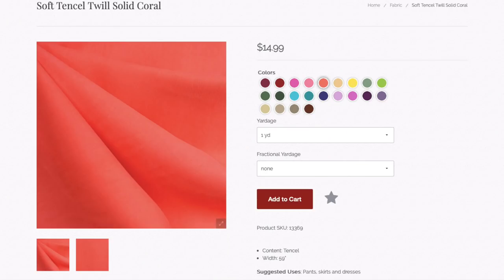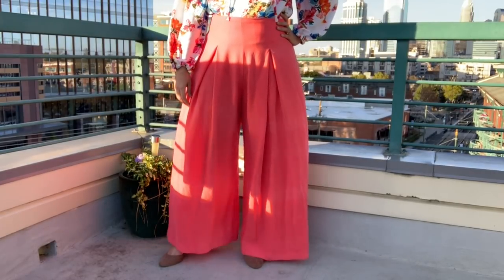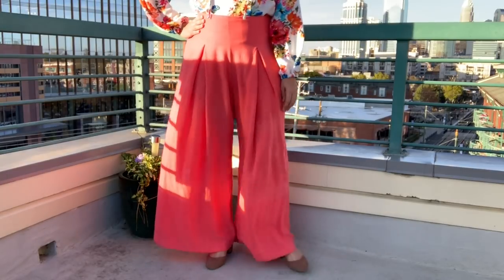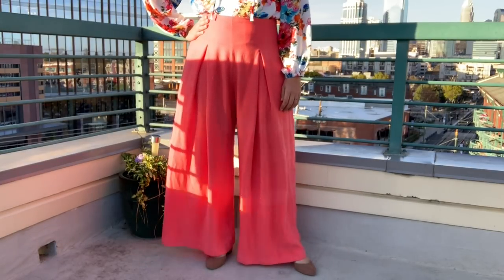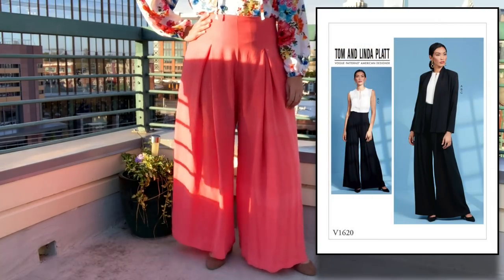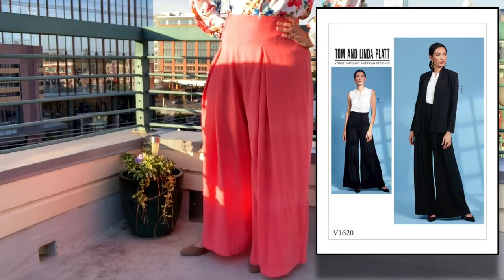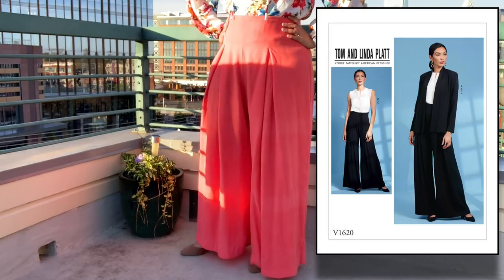It begins with this Tencel Twill in Coral. I knew as soon as I saw it that it would be the base for my new outfits. I've worked with Tencel Twill before and I knew that it would make the perfect drapey wide leg pant. And if you saw my Vogue Spring First Impression video, then you know I fell in love with Vogue 1620, the wardrobe pattern from Tom and Linda Platt.